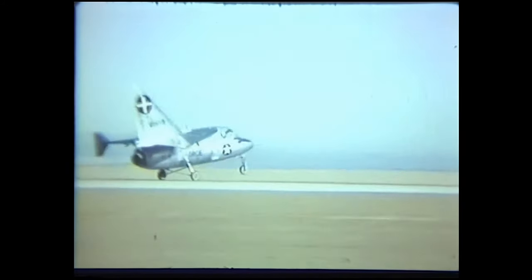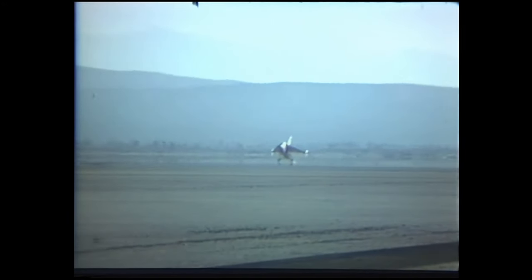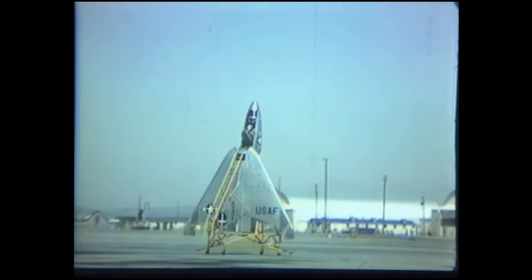The first prototype was fitted with temporary landing gear and made its first horizontal flight December 10, 1955. Later it made full horizontal to vertical conversions, and back again, at altitude. The prototype then had its landing gear removed and replaced with a rig that placed the X-13 vertical on the ground.